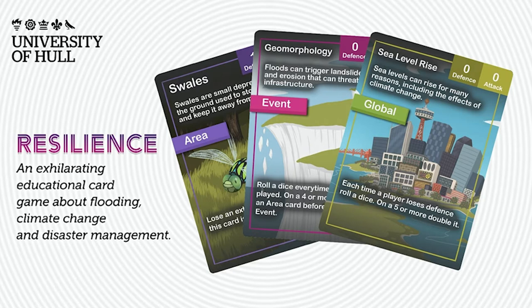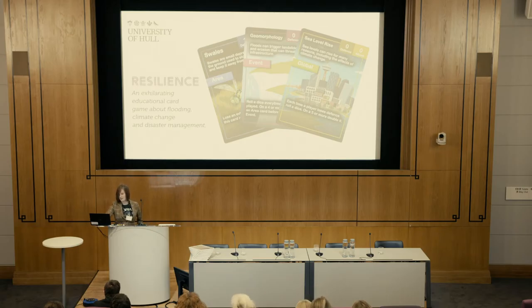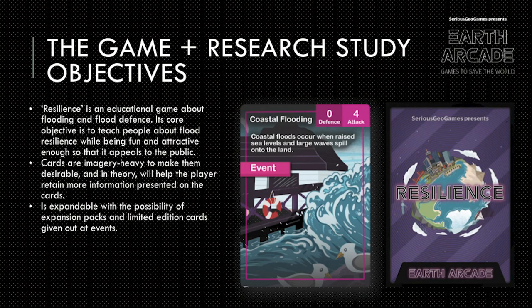Because it's such a complex and current subject, we wanted to develop a really competitive game, which is also collectible, to get people engaged with learning about different types of flooding and different types of flood defense, and basically showing that we can do something about it. Over the past few months I've been designing the graphics and how the game works, and we've also been doing a study to prove that art as well as card games can be used as an effective means of science communication.